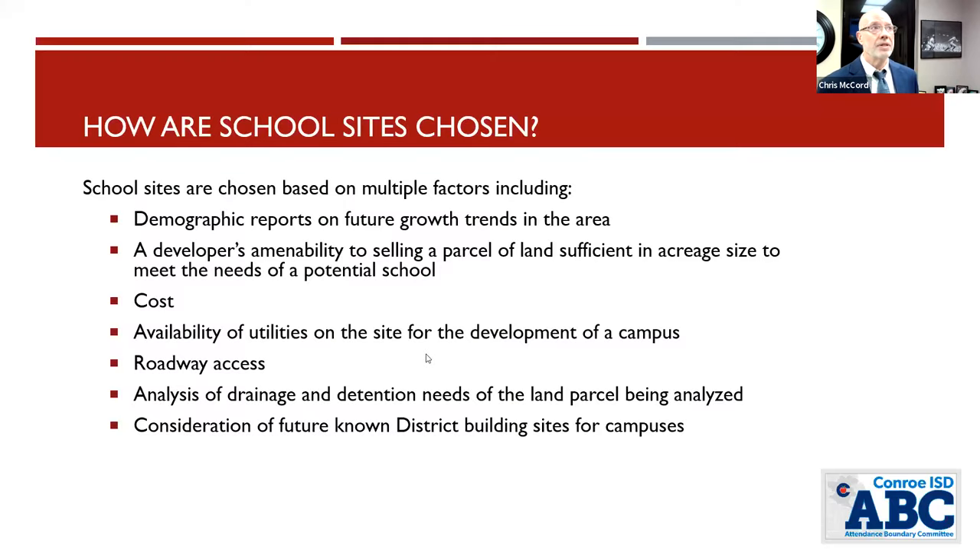A common question we get is: how are school sites chosen? Demographic reports are a big part of it — where is the growth coming? It's important to help with overcrowding now while taking into account where kids are coming, and they're coming quickly. Other factors include land cost, roadway access, and availability of utilities — which is why you see so many schools in the Caney Creek feeder in the triangle between 3083, 2090, and 1485.